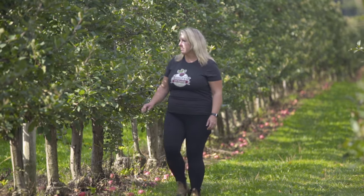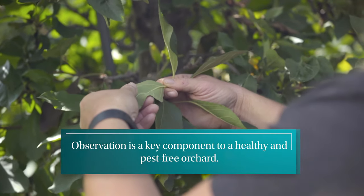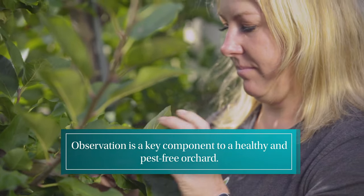Observation is very important. It starts with someone like myself, the farm owner. I'm also training people who are working in the orchard every day — just what they need to look for — because the more eyes out there on the ground, the better you're going to be able to control any problems that may occur on the farm and really nip them in the bud right away.